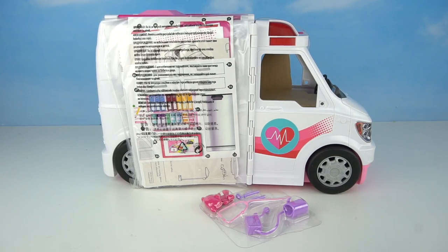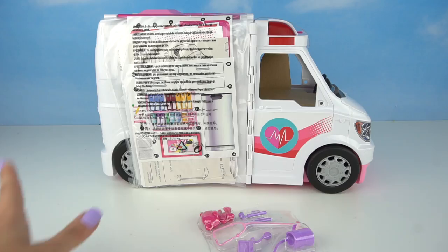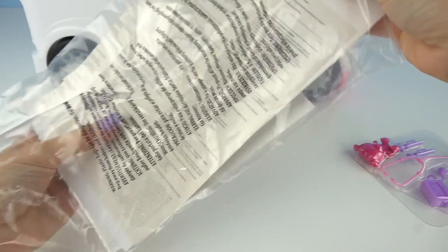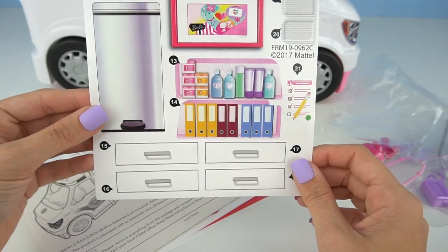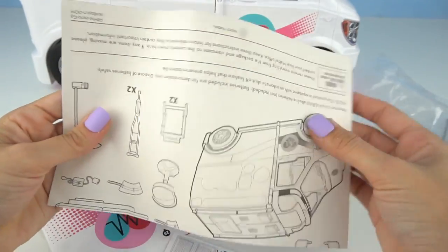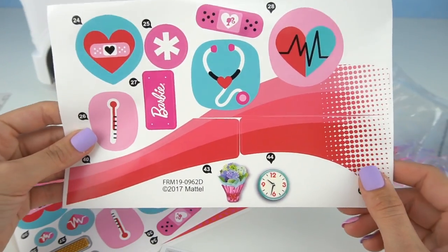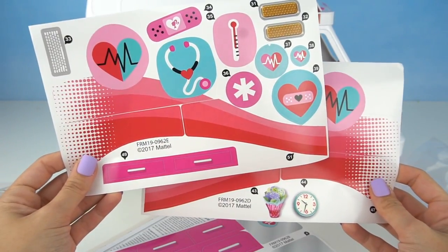Here is everything that came in the box. We have some accessories and some stickers to decorate the inside of the ambulance — it looks like a little doctor's office. We also have our instructions, and more stickers which I believe are for the outside of the ambulance, and some more stickers.